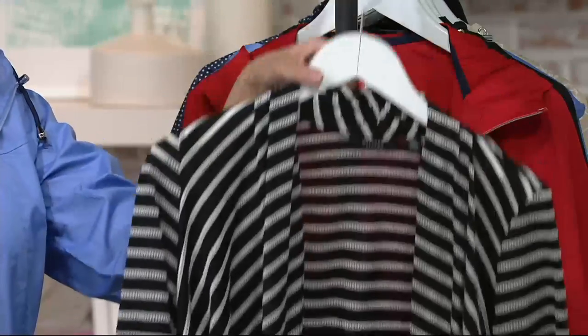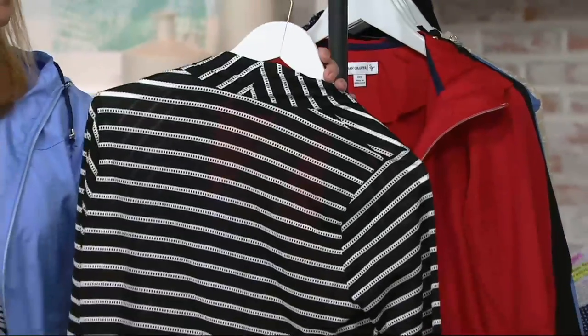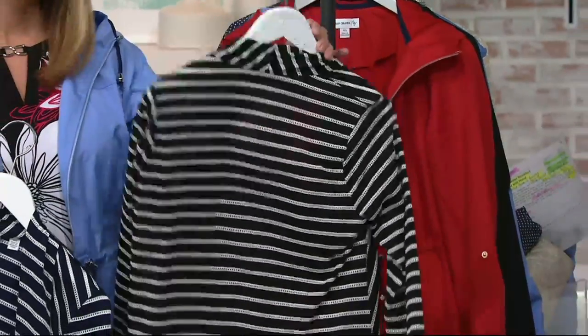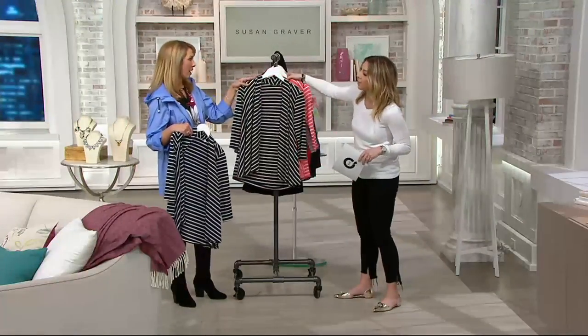Remember, this is a relaxed fit, so it's got a more generous cut for easy layering. 25 and a half to 30 inches long. It's a poly-rayon cotton blend. It's going to wash beautifully in the washing machine — you just want to dry this one flat.